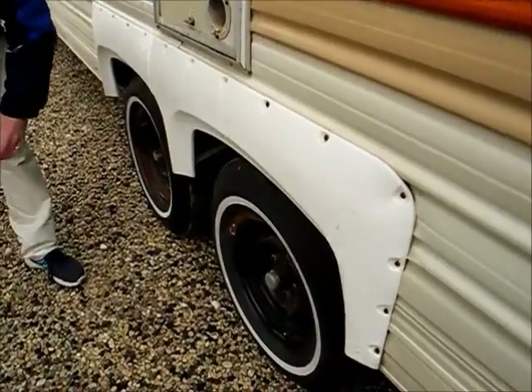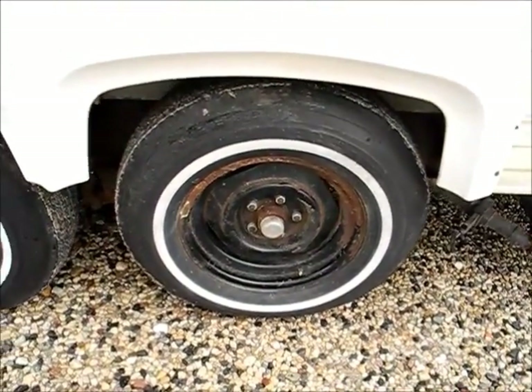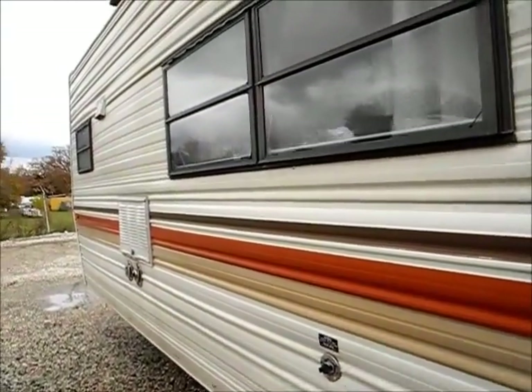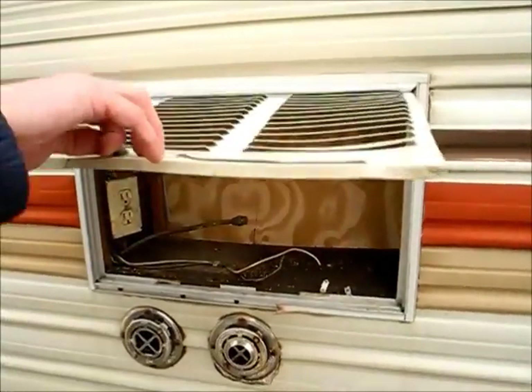The tires on the off-door side look pretty well dry rotted, so again, if you want to tow this a long distance, you can talk to me about new tires. And this is the back side of the refrigerator — the fridge has been removed though.